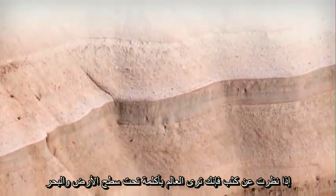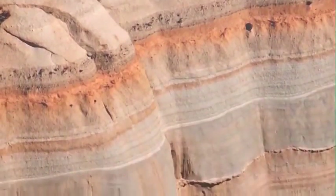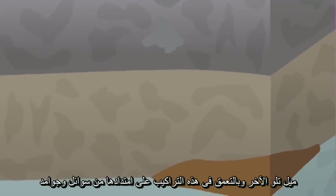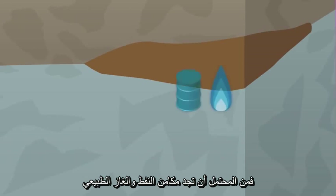Planet Earth. If you look closer, you'll see that a whole other world exists beneath the surface of land and sea. Layer after layer of rock structures go deep into the Earth's crust, mile after mile. And trapped within these structures, along with other liquids and solids, you'll often find deposits of oil and natural gas.